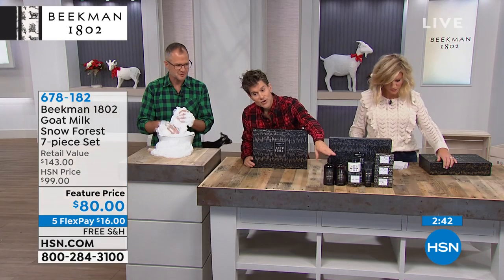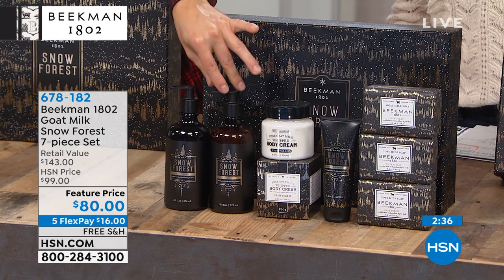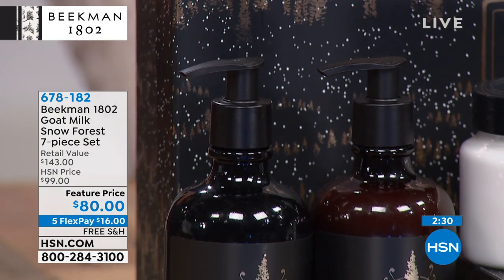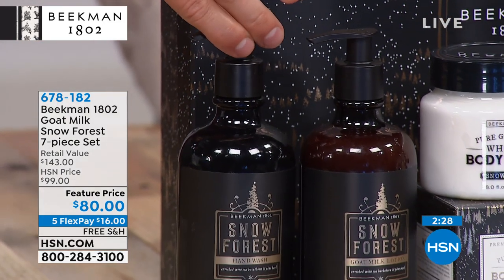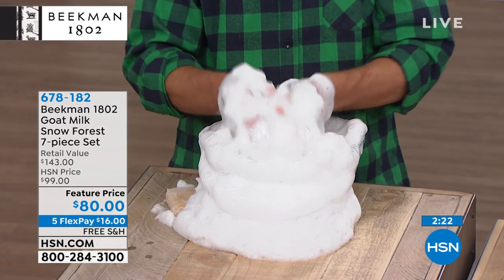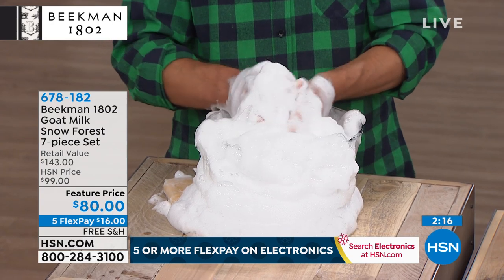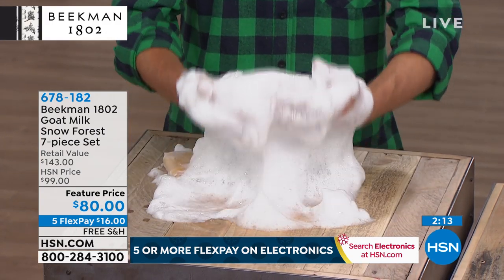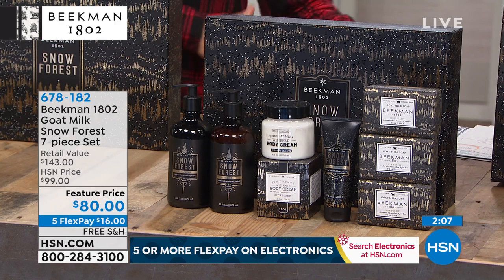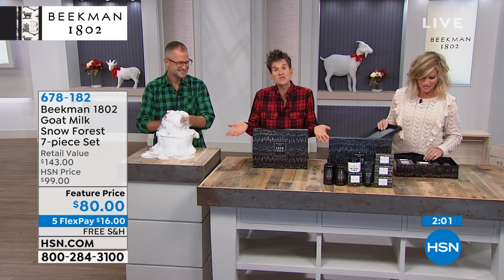You're getting the wash, and two full-size pump bottles — one has the wash which you can use for your hands or body, and the lotion which you can use on your hands or body. They fit into our caddies, so if you already have one of our caddy sets you can replace for the holiday with the Snow Forest. The Snow Forest is our limited edition scent — we've been doing it for four years. It debuts every year at this time, and when the snow melts on our farm, usually around February or first of March, Snow Forest completely disappears from HSN and our mercantile shelves.